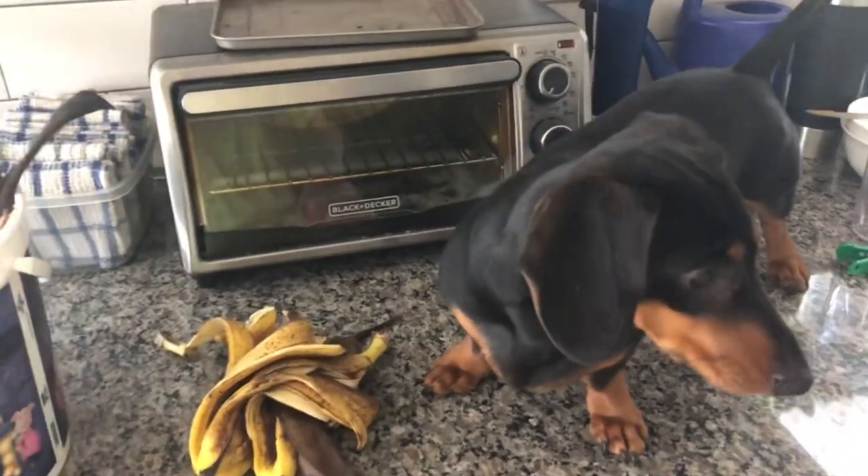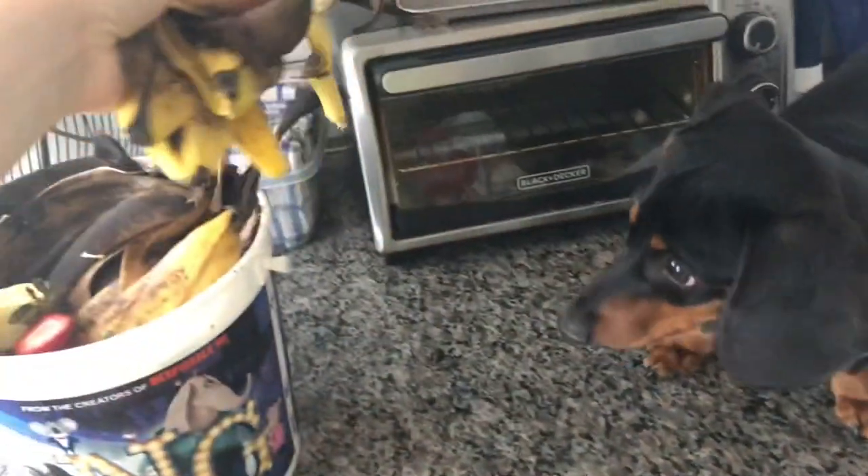The last thing we are going to share with you today is our compost. I collect everything in this bucket, then take it out to our barrel compost bin.